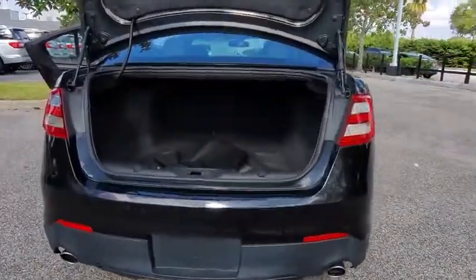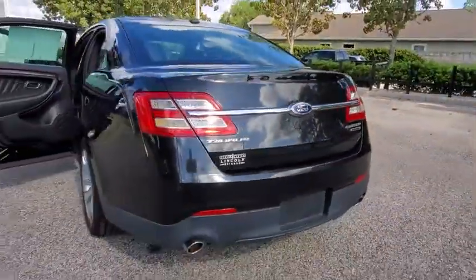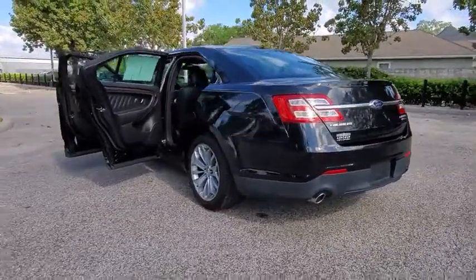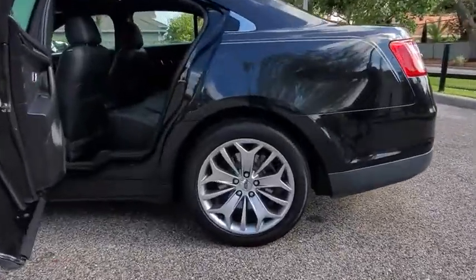Backup camera, keyless entry, steering wheel audio controls, remote engine start, power passenger seat, traction control, stability control, anti-lock braking system, leather-wrapped steering wheel, Bluetooth, adjustable steering wheel.